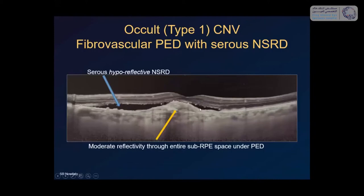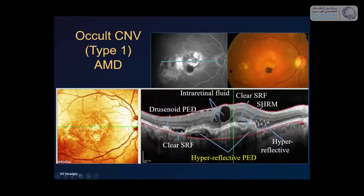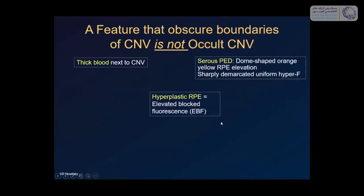On OCT, an occult CNV sits between Bruch's membrane and the pigment epithelial detachment as a multilayered hyperreflective structure — the fibrovascular membrane — with subretinal neurosensory retinal detachment. In a patient example, you can see the hyperreflective PED above, with the choroidal neovascular membrane beneath it, clear subretinal fluid, and subretinal hyperreflective material (SHREM). With a long-standing CNV the patient may also develop cystoid macular edema and irregular PEDs.